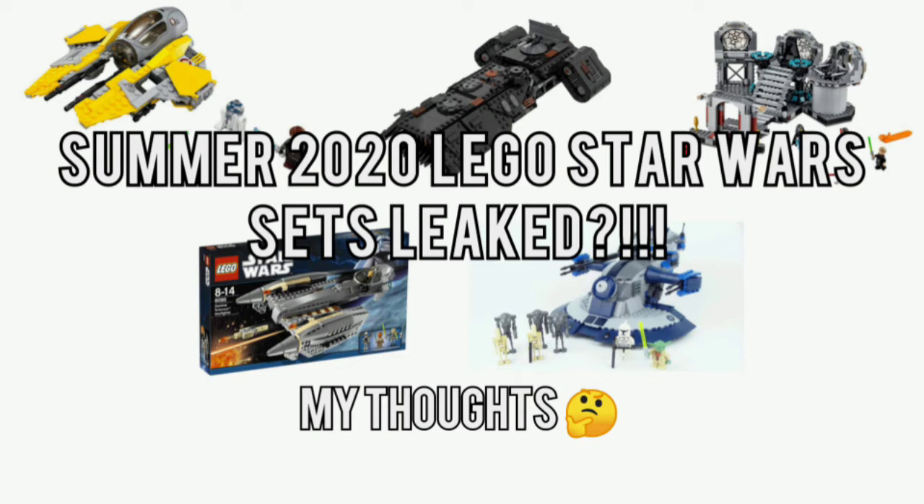Of course, I cannot show the actual images here, as LEGO has not officially revealed them yet. The actual images were leaked from some sort of Japanese booklet or catalogue. But we'll be going in-depth here. Quite a few exciting things, so you'll probably want to stay for the whole entire video. But yeah guys, let's dive straight in.